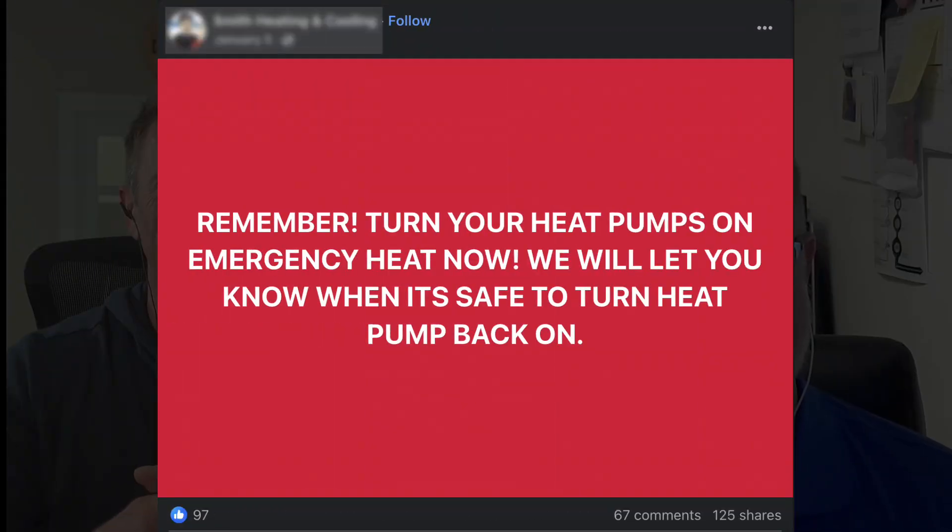When you mentioned the misconceptions, there was a large one that we faced during the ice storm. You had a lot of well-meaning HVAC professionals saying that once it gets below freezing, turn your heat pump off and flip on the emergency heat. And if you want to crash the electrical grid, that's the quickest way to do it so no one has power.